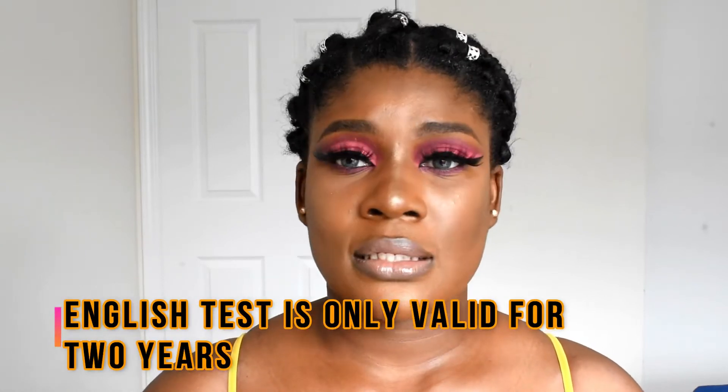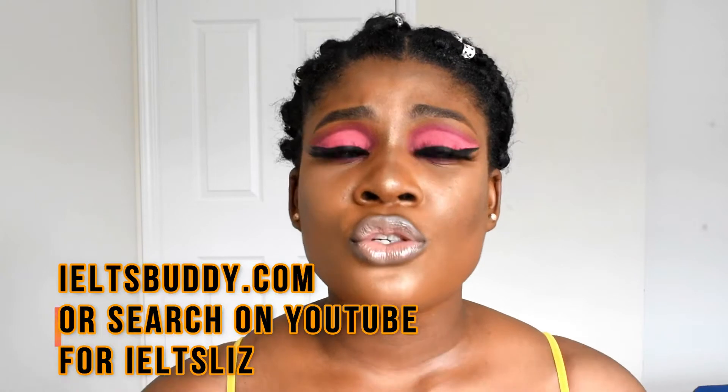The second thing you need is the English test. If you're migrating to Canada through the Federal Skilled Workers program, you're going to have to write the IELTS, and currently the price is 75,000 naira. I would advise you to pass it in just one sitting because 75,000 naira at this present time is a lot of money. For people who ask me how to prepare for IELTS, I always recommend ieltsbuddy.com, practice tests with friends, and YouTube tutorials — there are tons of those available.